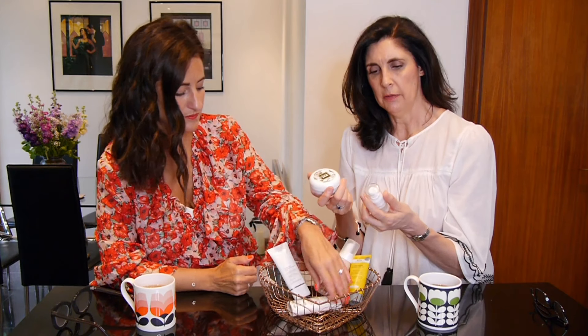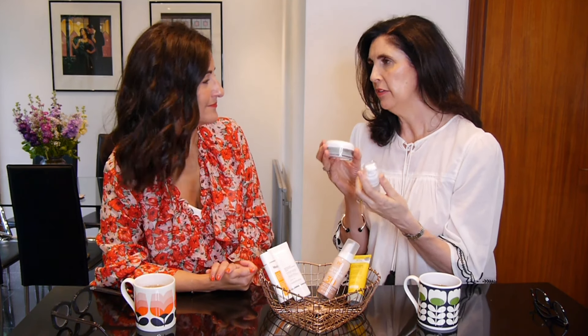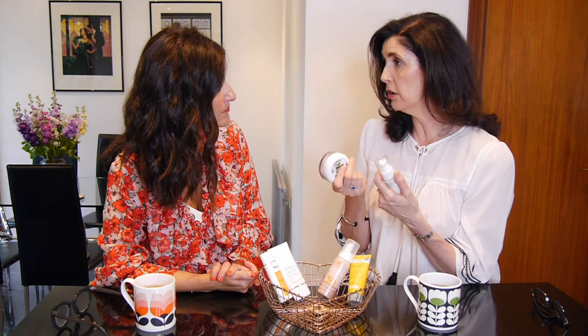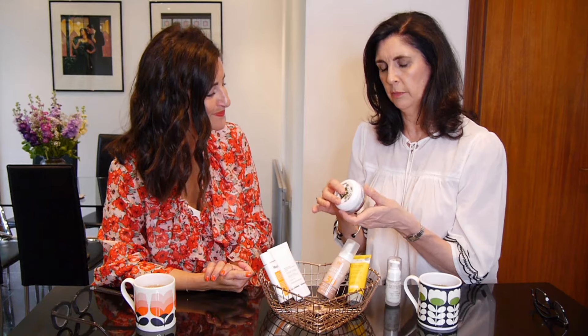Eminence — I recently met the CEO. It's an amazing company that started producing organic products in the late 1950s, founded by Boldijár's mother and aunt. For every retail product they sell, they plant a tree — they've already planted over 12 million trees. They're based in Hungary and operate across Europe and other developing countries as well.